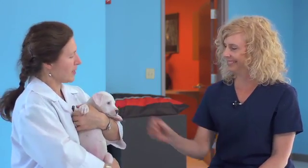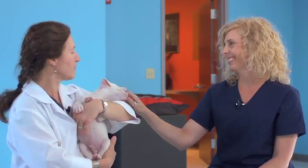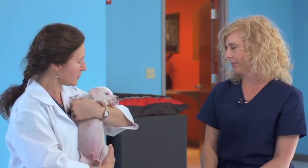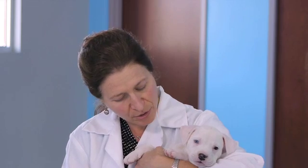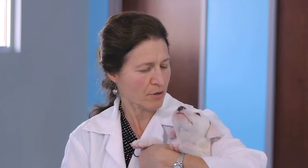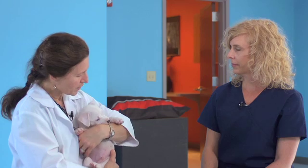Heartworm disease is a parasite that lives in the vessels of the heart and the lungs. It matures in dogs in that area and is transmitted by mosquitoes, which infect a dog by biting them and giving them immature stages of the worm that migrate through different tissues in the body. What we try to achieve with preventative medicine is a monthly medication that prevents those larval stages the mosquito deposits into the dog's skin from maturing into adults. It works on the larvae in the tissues and essentially kills them off before they can mature into adult worms in the heart.